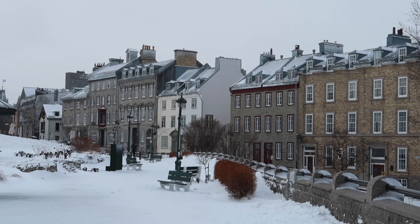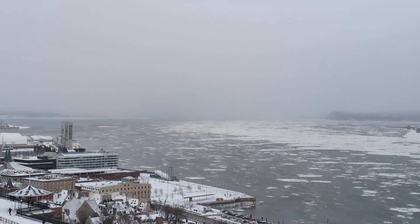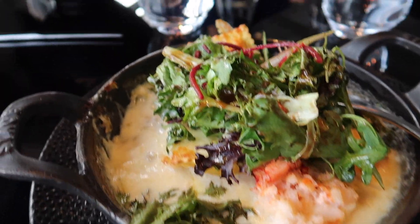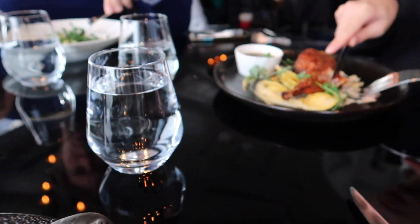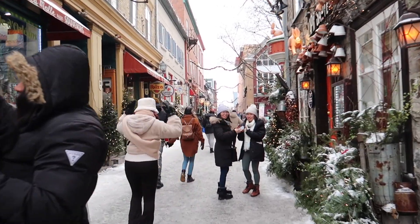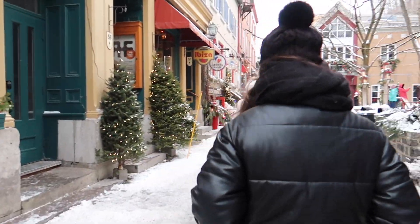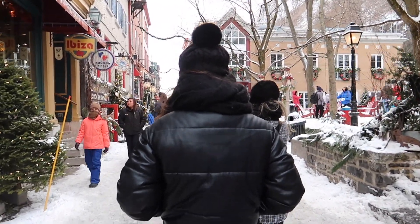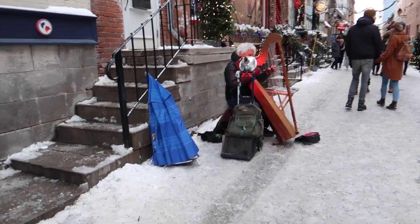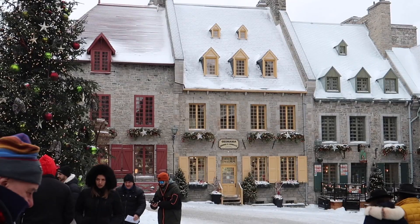We woke up to a chilly morning with snow blanketed everywhere. We ate at the Furman Hotel for brunch, overlooking the partly frozen St. Lawrence River. We explored the town after brunch, strolling past quaint stores and cozy bistros, giving the city an old world charm. It was truly the definition of a winter wonderland.